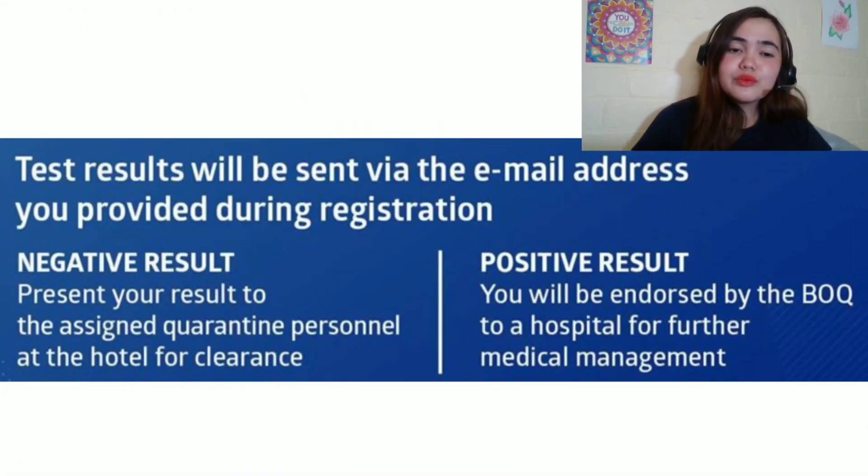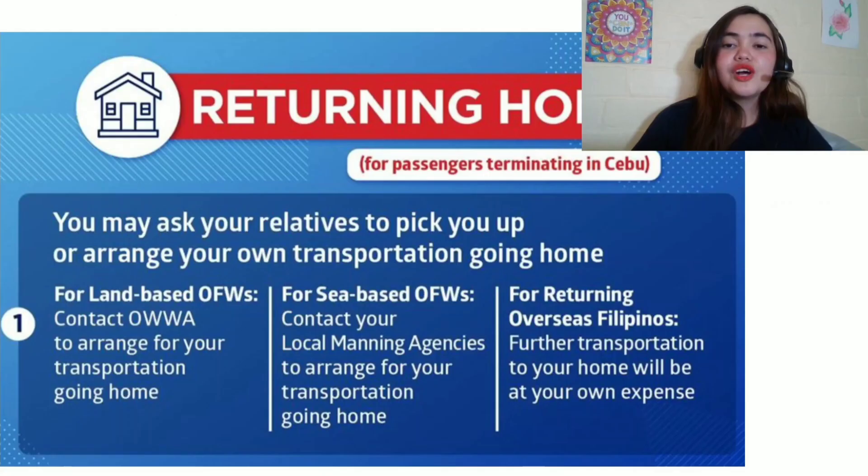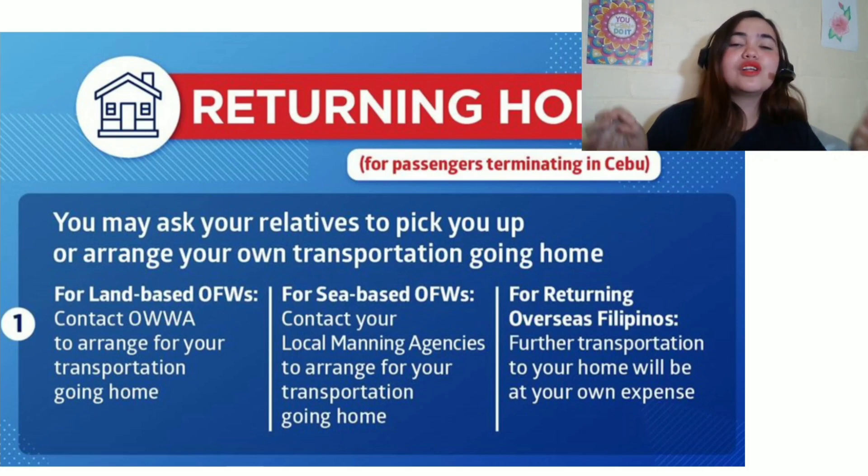For the results — your results will be sent to the email address you provided during registration through the MCIA link. For a negative result, present your result to the assigned quarantine personnel at the hotel for clearance. For a positive result, you will be endorsed by the Bureau of Quarantine to a hospital, or depending on your condition — if you're asymptomatic, you can stay in your hotel or be sent to an isolation facility, depending on their assessment. After you get your negative result, you may obtain your Bureau of Quarantine certificate.